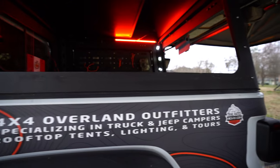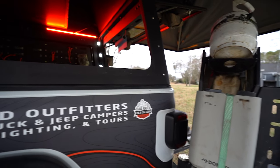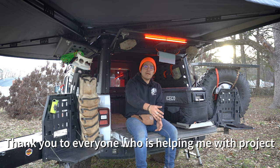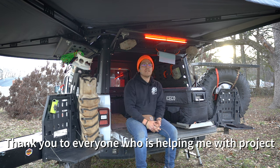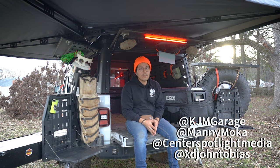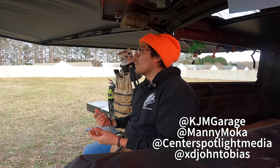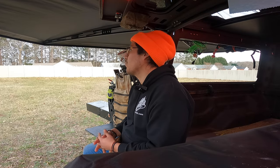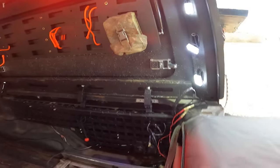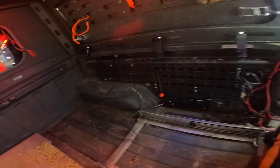We're gonna go on the inside. I know people have been asking me about the interior. I've been working with some photographers so we can get nice photos, and my friend KJM Garage has been shooting some stuff for it. I'm pumped. I'm going to give you a walk around like an MTV Cribs-style tour.